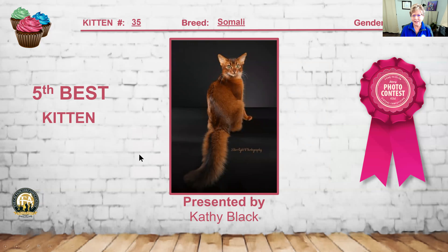Beautiful Somali, entry number 35 — this ruddy Somali female. I love the warmth to this coat; you can see the ticking. It's got that full brush to the tail with those britches, and a gorgeous modified wedge shape to that head. I love the eye shape and eye color. Everything is just glowing on this kitten — she is my 5th best kitten.